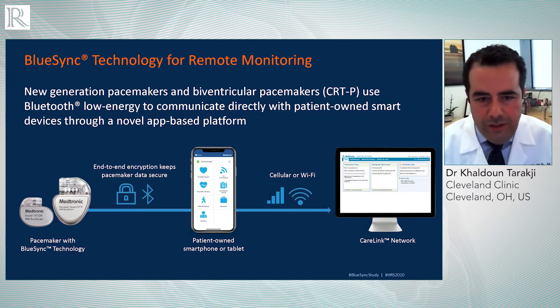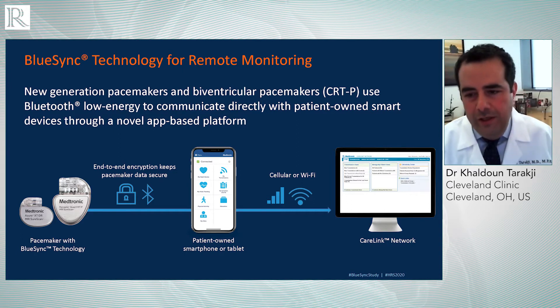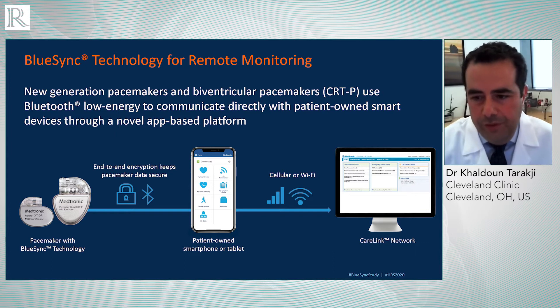The BlueSync technology takes advantage of the evolution of both the device technology and the Bluetooth technology that's widely available. It probably would not even be possible without the widespread use among our patients of smart devices, whether it's a smartphone or smart tablet. And the concept, basically, as you can see from the slide, you have the implanted device that's with the patient, and it communicates seamlessly with the patient's own smart device through Bluetooth technology.